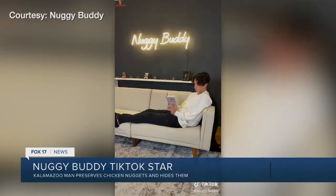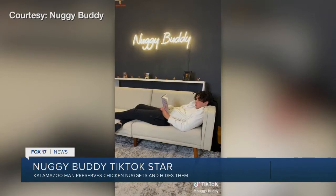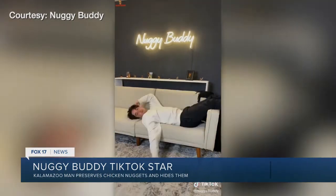His plan is to get his own facility as it grows. In a couple of months they're working on a merch line and plushies that are just nuggets, so that's kind of exciting. If you're interested in checking out the videos or purchasing one of his custom chicken nugget products, you can head to fox17online.com.